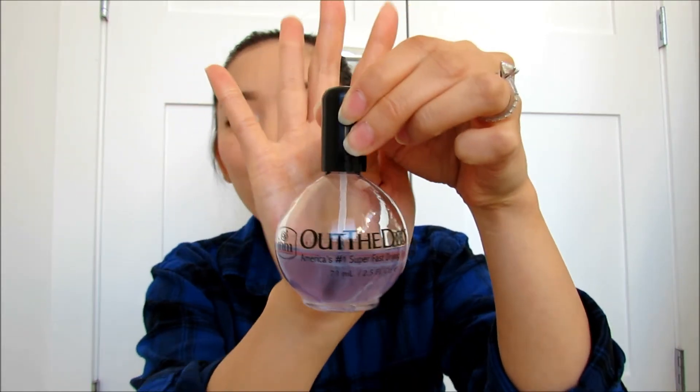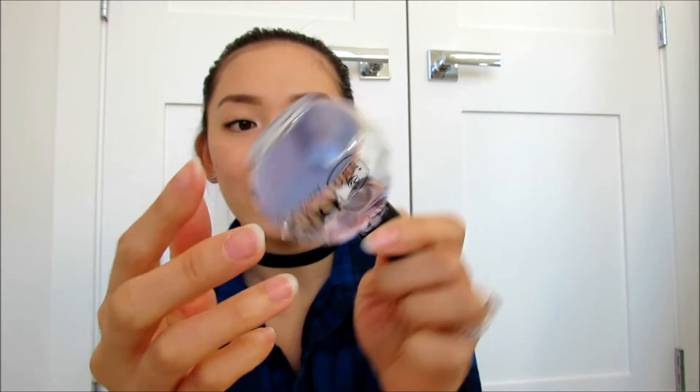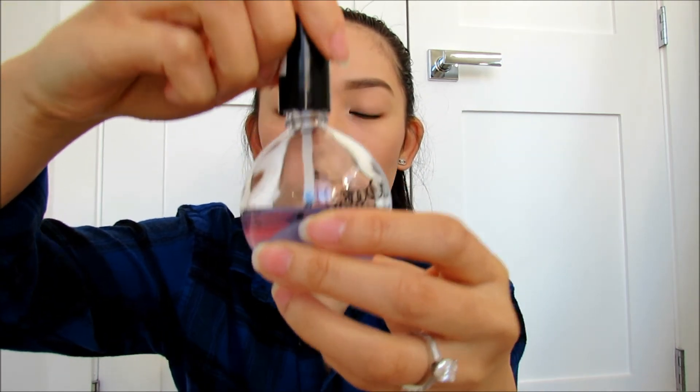We're almost done with empties number eight. The next empty is the Out The Door Super Fast Drying Top Coat. It's sort of an empty because, as you guys can see, it gooped up on me when it got to that point so I couldn't use it anymore. But I really enjoyed using it because it was pretty fast drying on my nails and it had a nice big brush so I could easily do like two strokes on each nail and I was good to go.